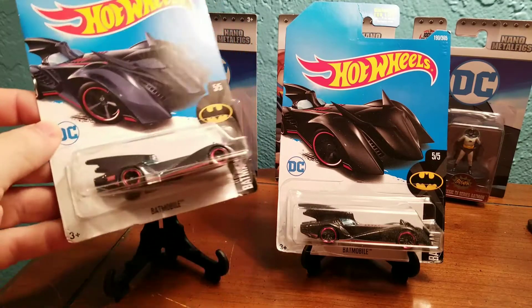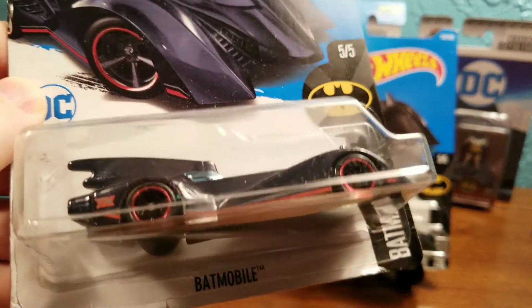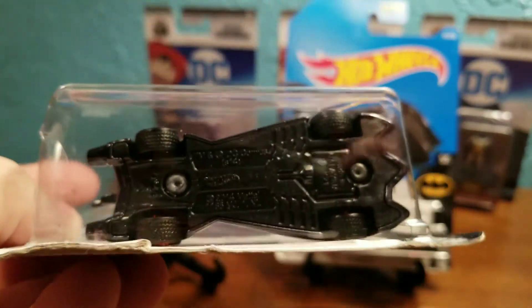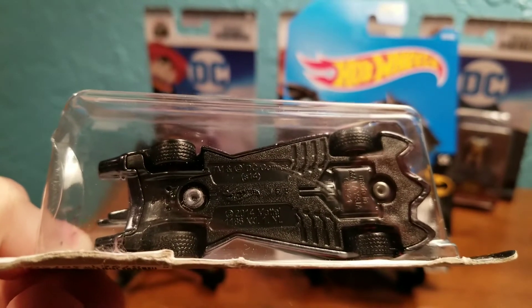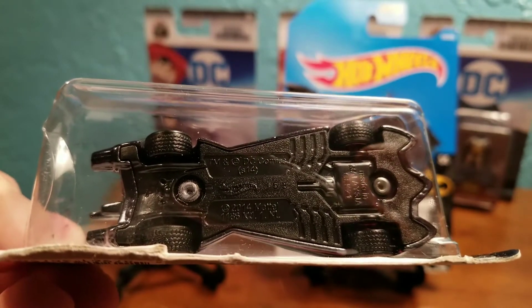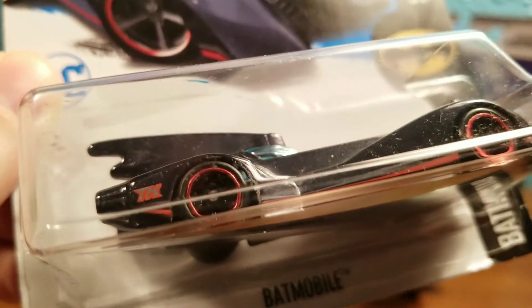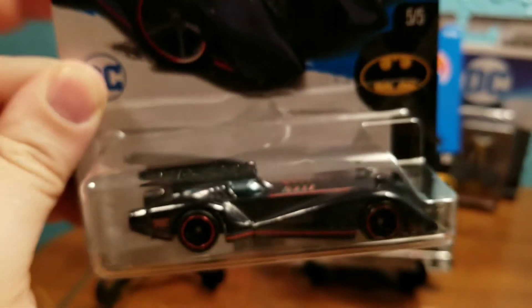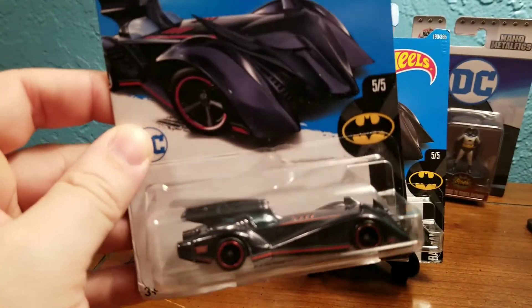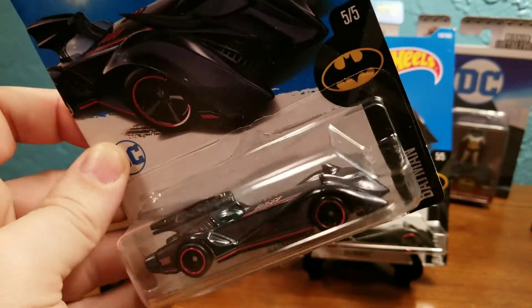So let's go ahead and check out the Super Treasure Hunt Batmobile. Got the TH on the side there, black Malaysia base, Real Rider tires, red trim. The car itself looks to be bluish. Nice.